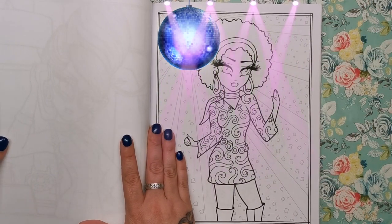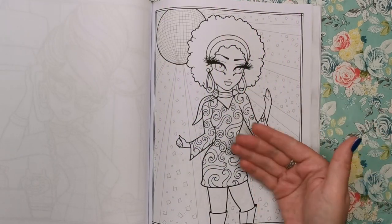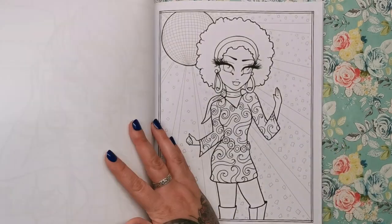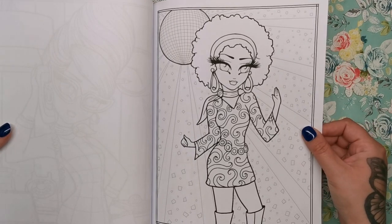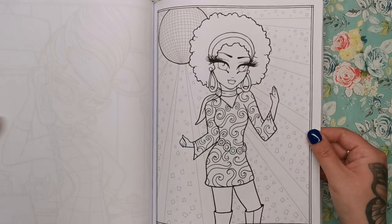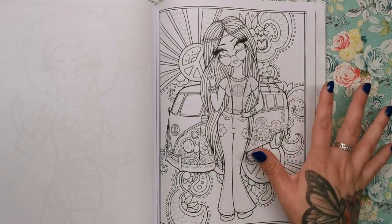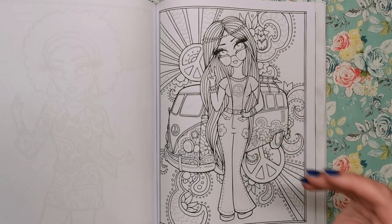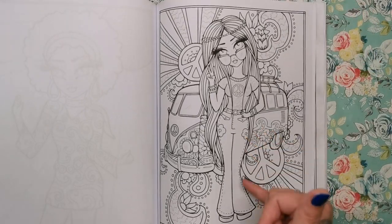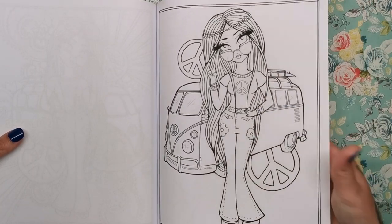Moving into the 70s and this is disco fever — we've got the glittering ball behind her and that funny wacky 70s fashion. She's called Disco Diana. She's got the afro and the massive eyelashes. Then we're back in the 60s for peace and love — we've got the VW camper in the background, all the paisley and the fun stuff, the bell bottom jeans. The zoomed version gives us just her and her camper van in the background.